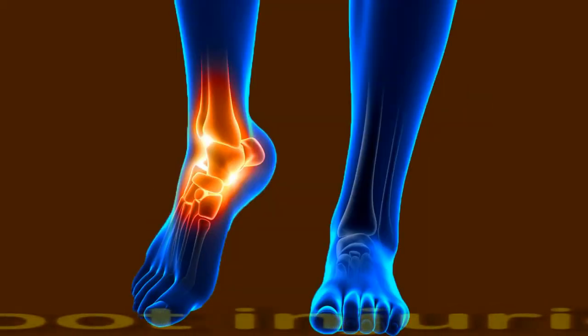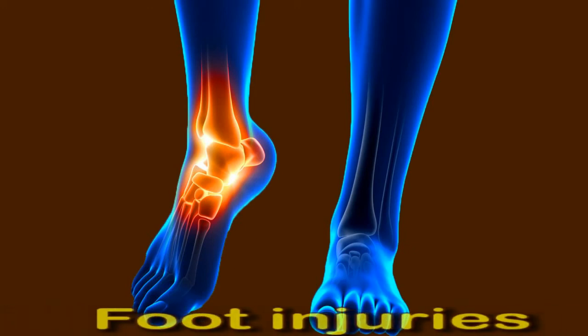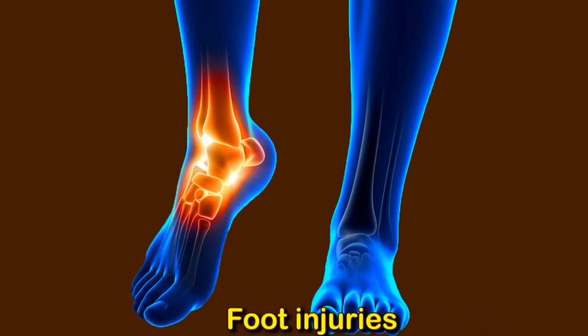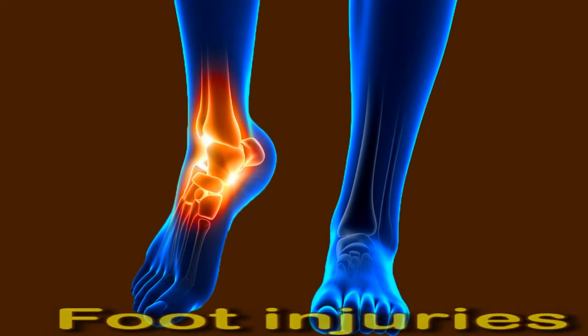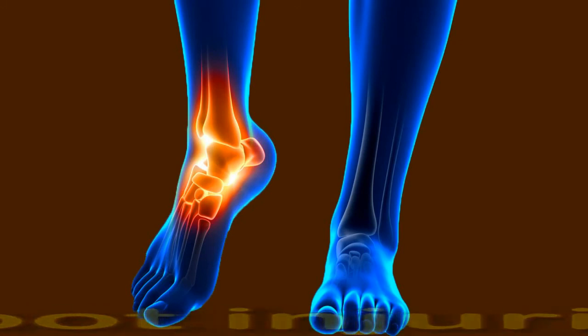If a person gets a cut or blister on their foot, bacteria may enter through the skin and cause an infection. This infection can in turn cause swelling in the lymph nodes in the groin. People who have diabetes or neuropathy may be particularly at risk of getting a foot injury without being aware of it. They should check their feet daily for signs of an injury and avoid going barefoot outdoors.